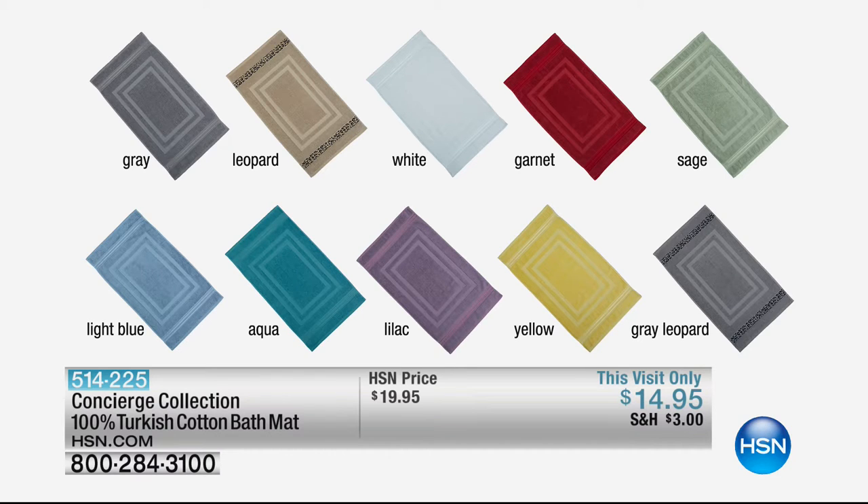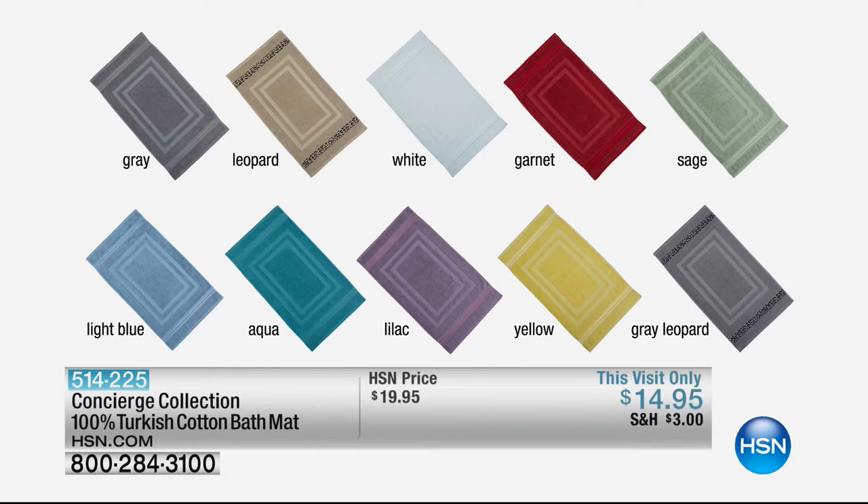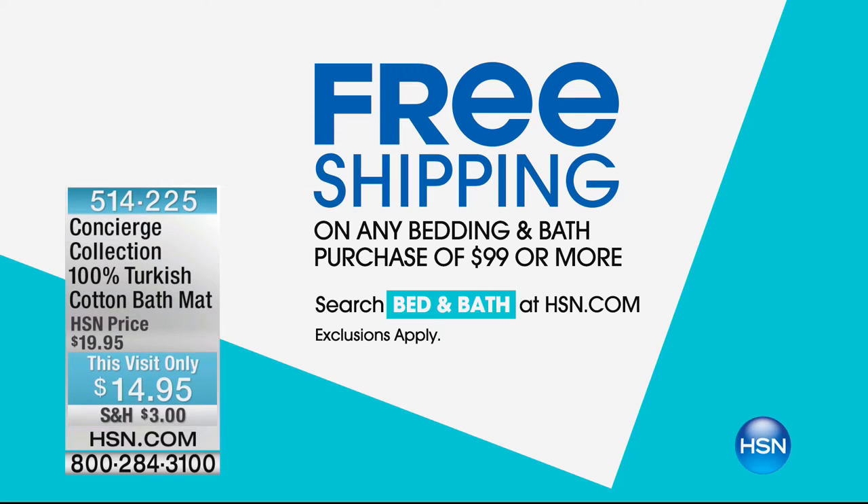We're getting into that zone where I'm going to start telling you which colors are going to go. So if you're interested, we wouldn't want you to miss it. The extra bath mat is $14.95, or $5 off as a bonus buy. Once you hit $99 in bedding and bath today, you'll have free shipping and handling on bedding and bath items, either here on TV or hsn.com.